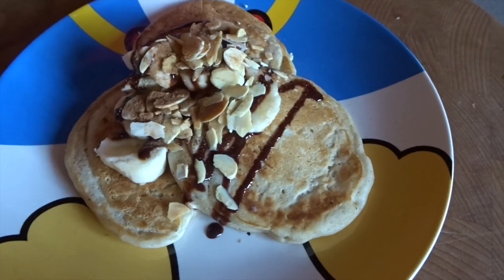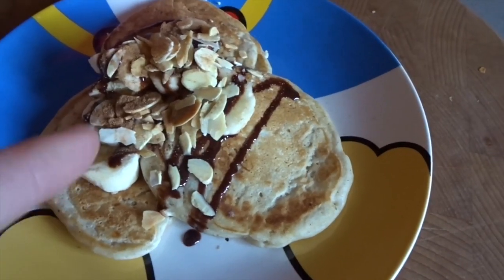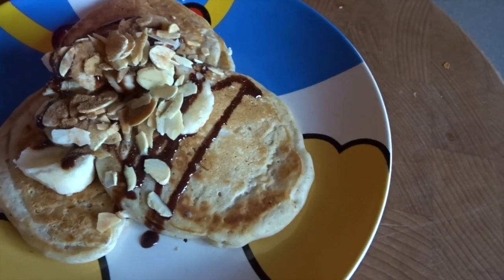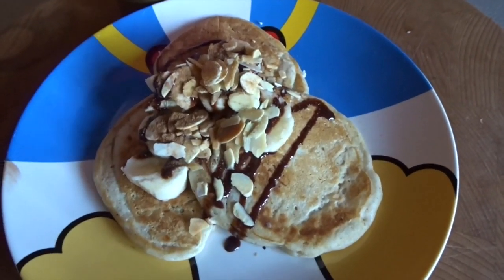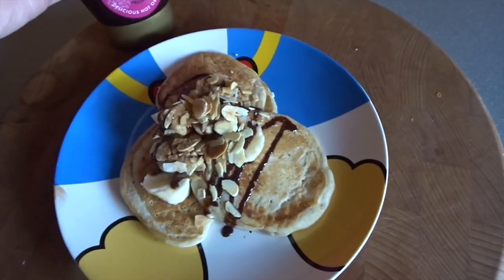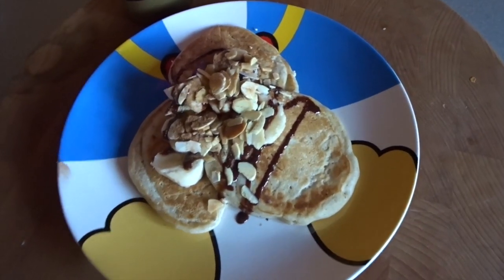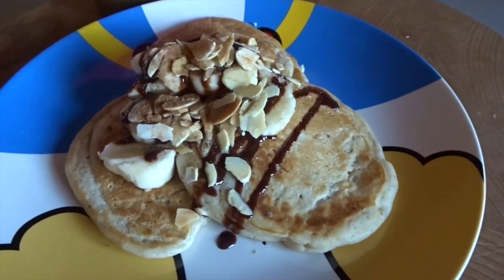This is my breakfast — I've got three little pancakes, topped with banana, some toasted flaked oats, and a sprinkling of my favourite chocolate and raspberry sauce by Groovy Food, which is amazing. Then I've sprinkled some extra cinnamon on top. I cannot wait to sit down and eat these.